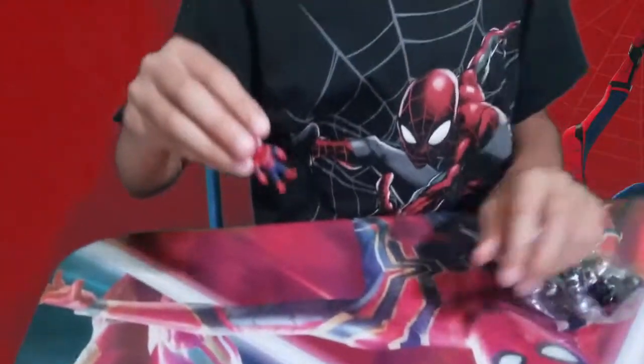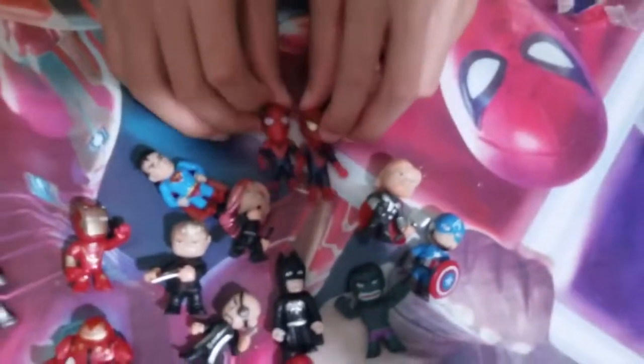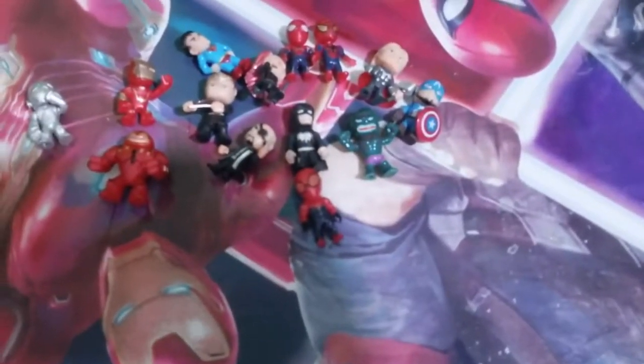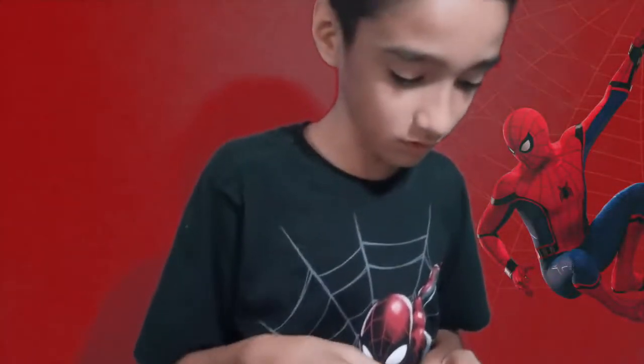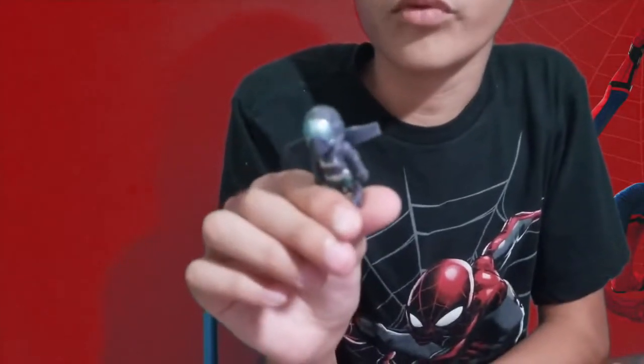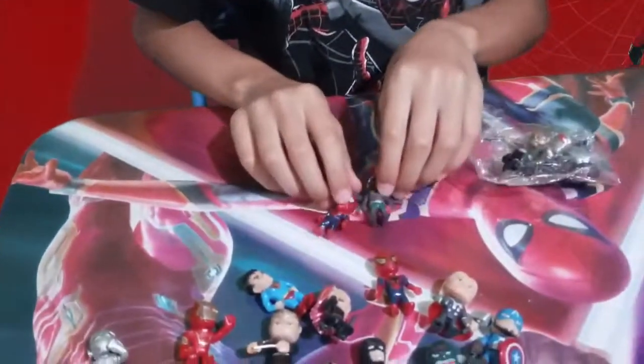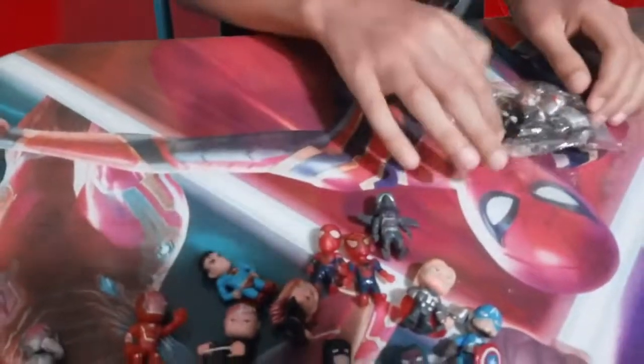We have two Spider-Men — this one's from the old movies, this one's from the new movie. This is Vulture from Spider-Man Homecoming, and these two are the Spider-Man Homecoming ones. And this is a black Spider-Man — I don't know his name. By the way, Kid Spidey is a big Spider-Man fan, that's why he's also called Kid Spidey.